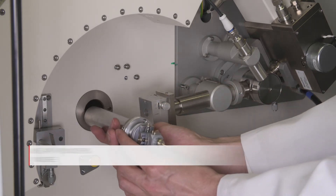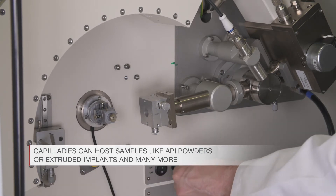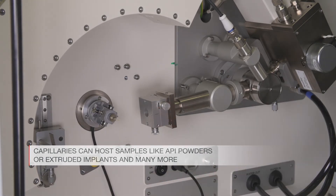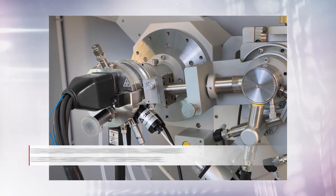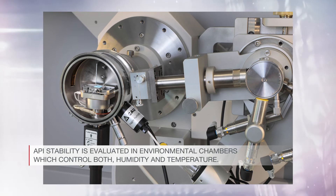Capillaries enable various types of samples, like API powders or extruded implants for medical treatment, to be measured. API stability is evaluated in environmental chambers which control both humidity and temperature.